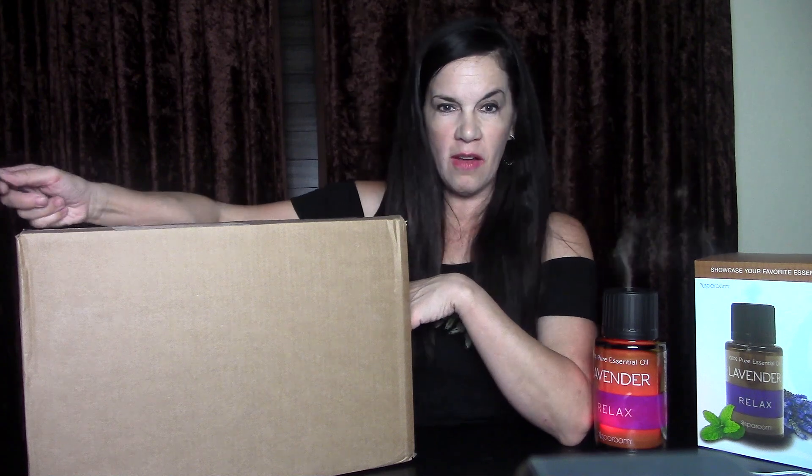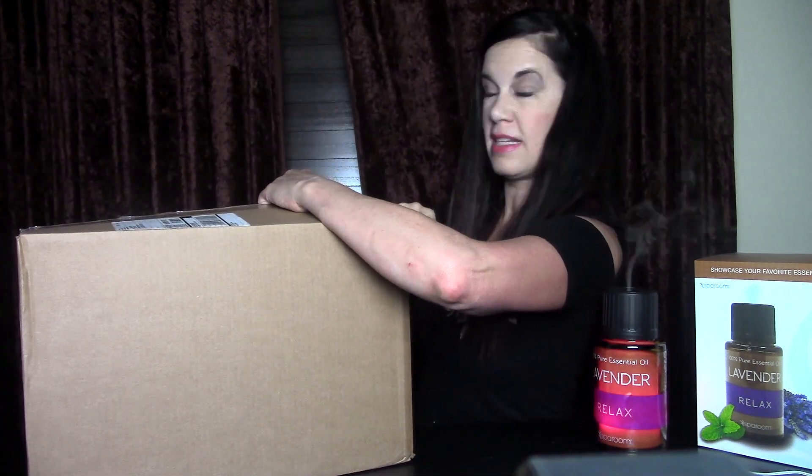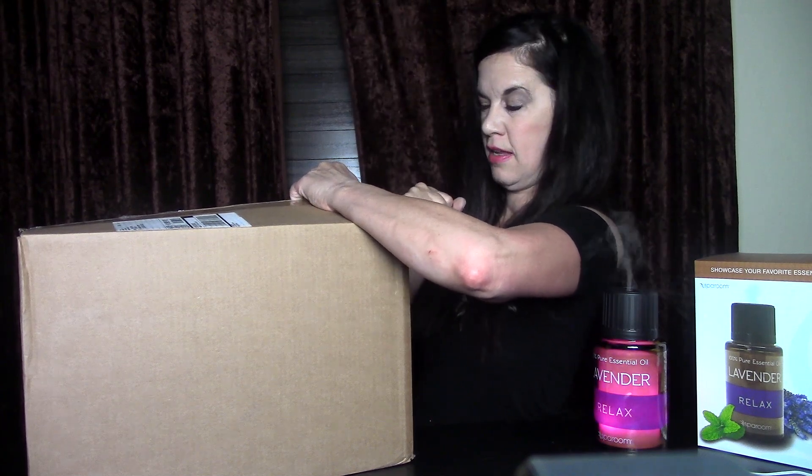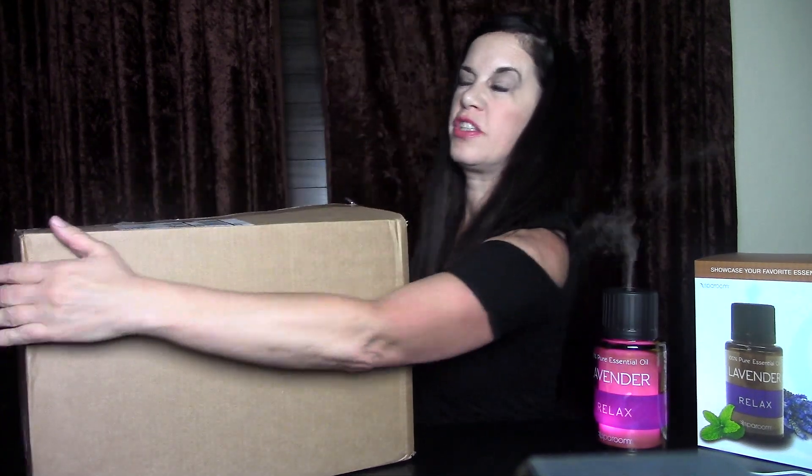She got the biggest box ever from her doTERRA order this month. You're probably thinking she spent a ton of money. How many oils does she use every month and how could she order that much stuff? Let's see what's in the box. She's been waiting to open this and is going to explain how she got it all for a very cheap price.